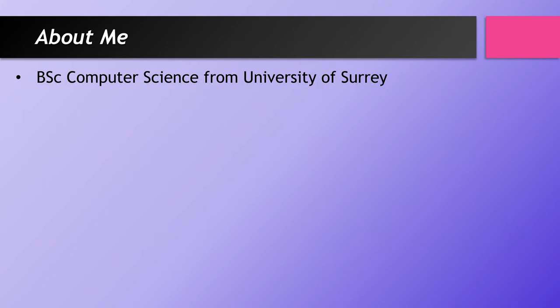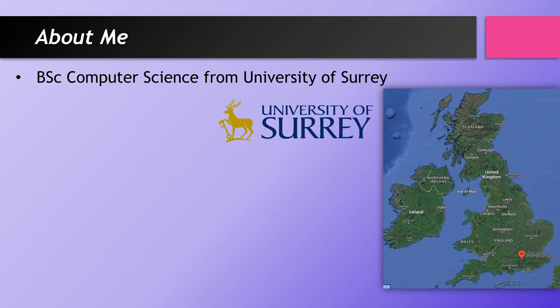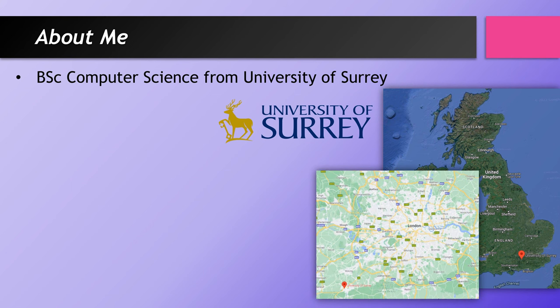Before we go further, let me say a little bit about myself. I've got a degree from the University of Surrey, which is in the south of England — fairly near London, about an hour to an hour and a half from central London. My degree is a BSc — Bachelor of Science — in computer science. You can also get a Bachelor of Arts or a Bachelor of Engineering in computer science; I don't think the letters actually matter much. You also have Master's degrees, which come after a Bachelor's if you choose to do those.